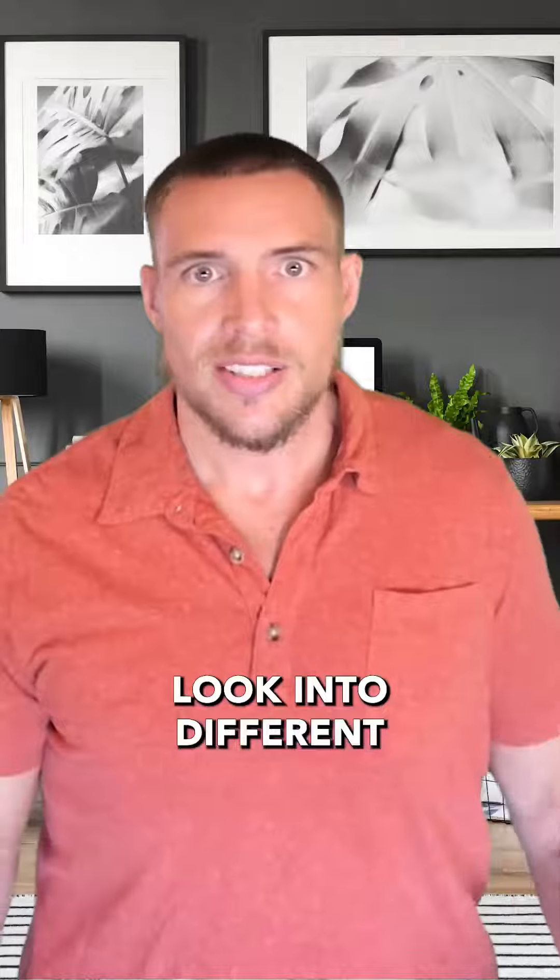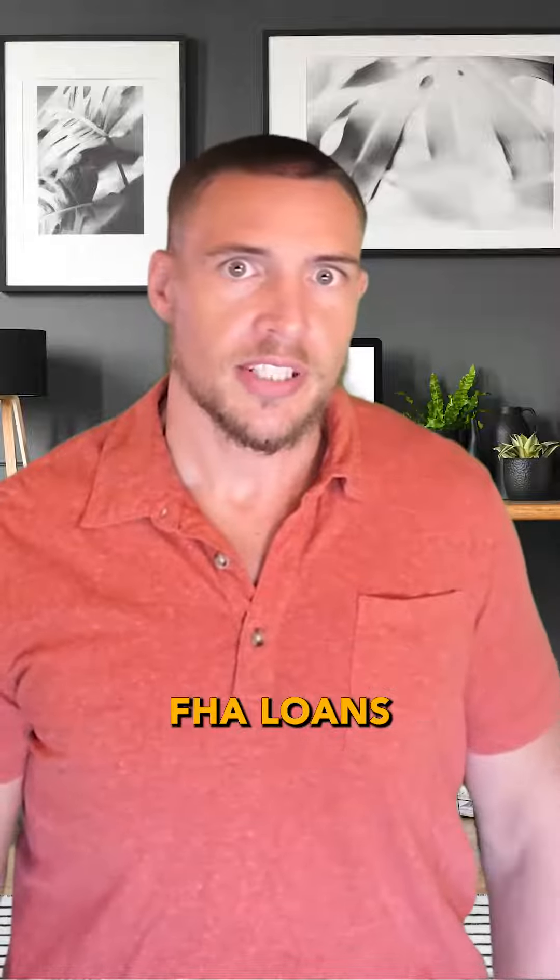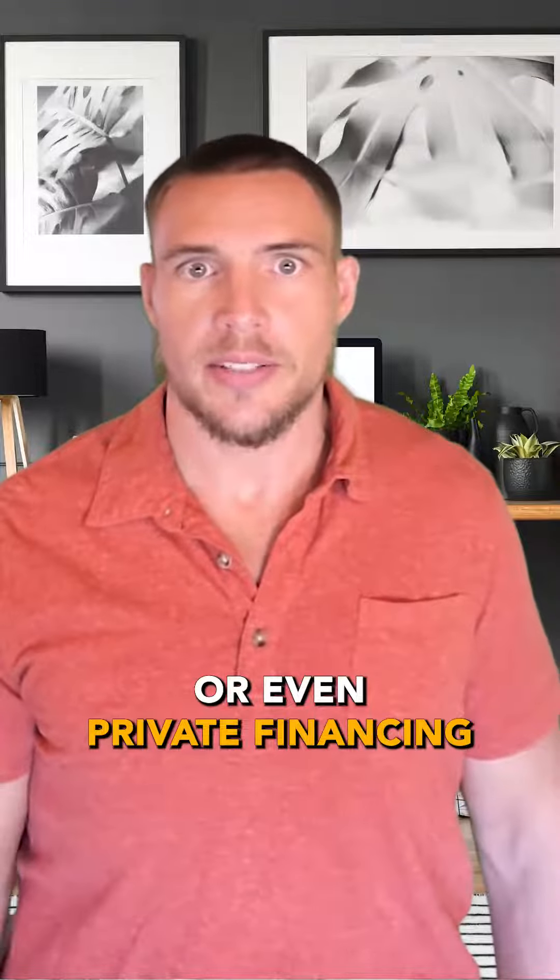You'll need to get financing. Look into different financing options such as conventional loans, FHA loans, or even private financing.